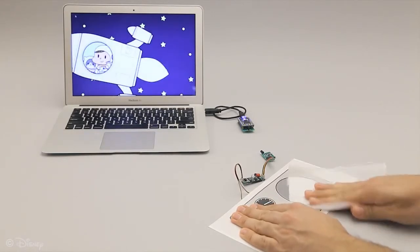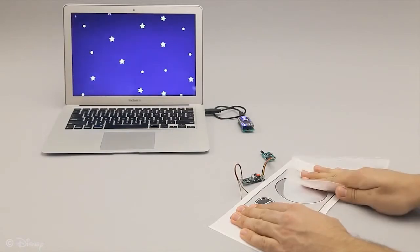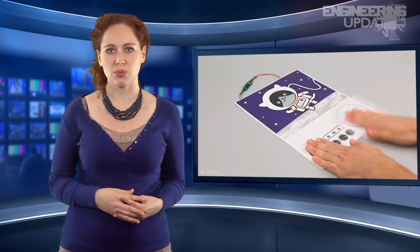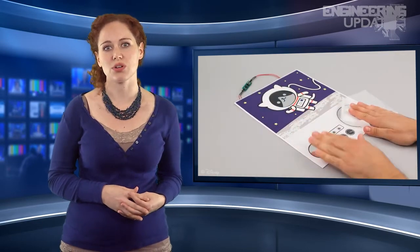Embedded wires on the page carry a low-amp, high-voltage charge of electricity to power the LEDs, e-ink display, tiny motor, and buzzer. This current also charges an infrared transmitter which can be connected to control wirelessly linked computers.